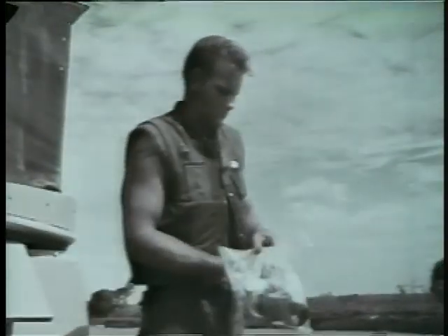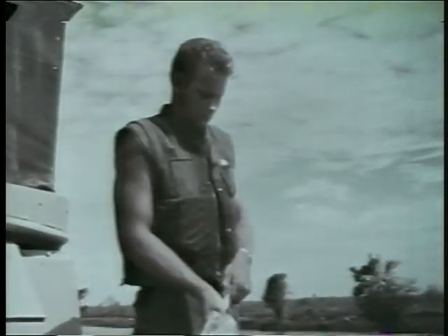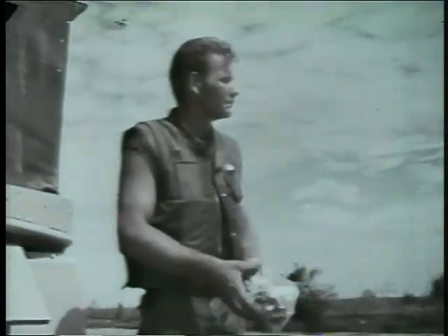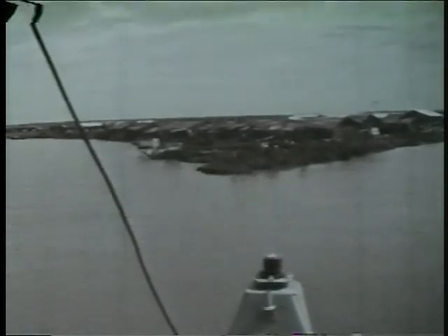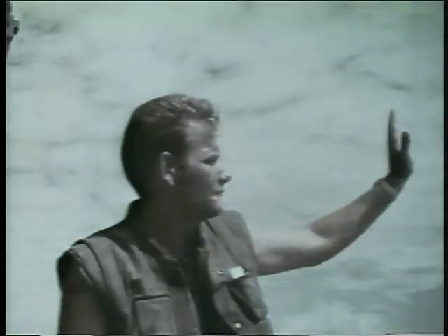These men have established their own small people-to-people program. It's not much — cigarettes, soap, a few items of food left over from their daily ration. But every day as the minesweeper passes this small settlement on the riverbank, the welcoming committee is ready, and in a way the hand of friendship is extended.